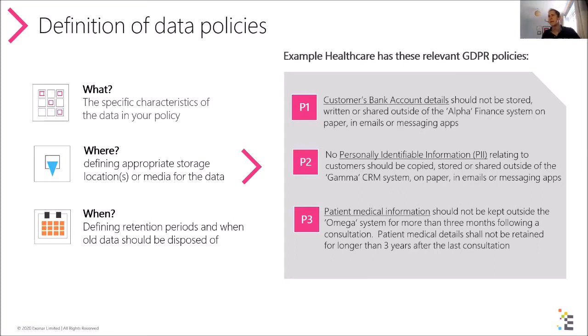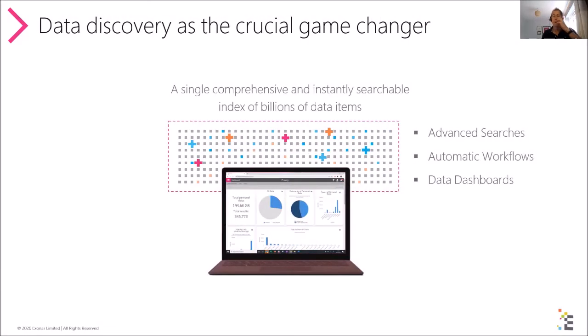Xonar Reveal, our data discovery product, is all about discovering all the data that organizations have — both structured and unstructured — across all data storage areas and sources at huge scale. We're talking about billions of data items that we're able to index. It's very similar to what Google does for the internet: Google crawls and indexes websites and makes all of that information available in an instantly searchable form; we do a very similar thing internally for your data estate.